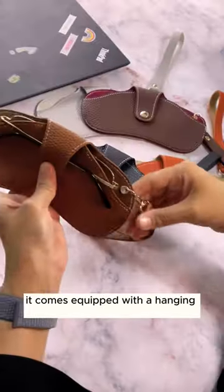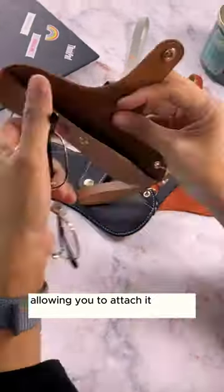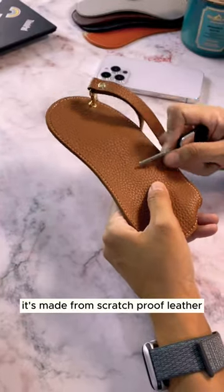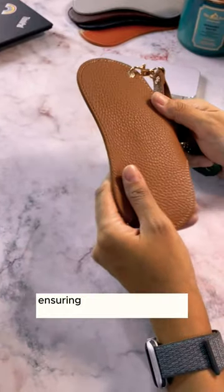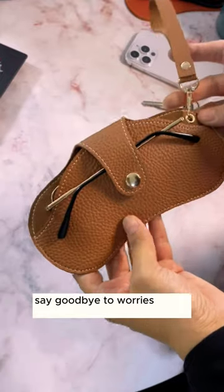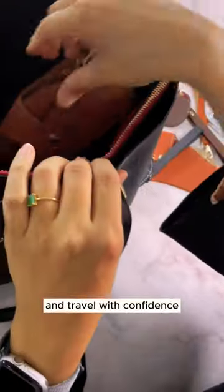It comes equipped with a hanging strap, allowing you to attach it to your bag, hand, or neck for quick access. It's made from scratch-proof leather, ensuring your eyewear stays protected and looking trendy wherever you go. Say goodbye to worries about scratches and travel with confidence.